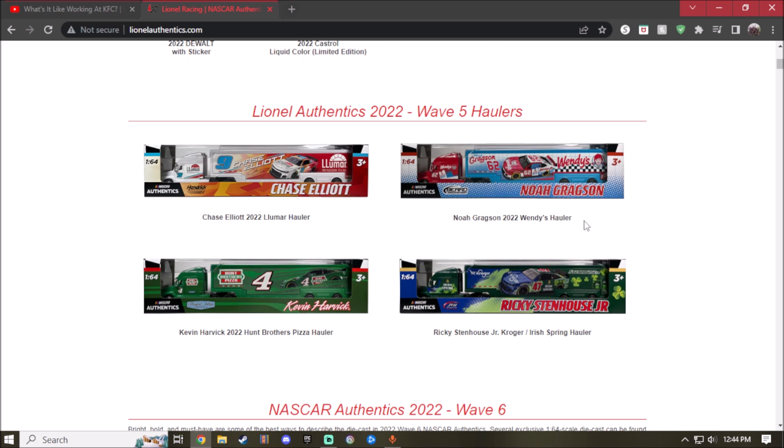Next up is the 2022 Wendy's Noah Gragson hauler. I am definitely getting this one because it's absolutely great — we're already getting the Wendy's car from Wave 8. Here for Wave 5, the cab is red with a little stripe of white and blue, and the rest of the hauler trailer is all blue. It looks so great — you got the Wendy's logo, the car in the middle, and Noah's name with the number 62.